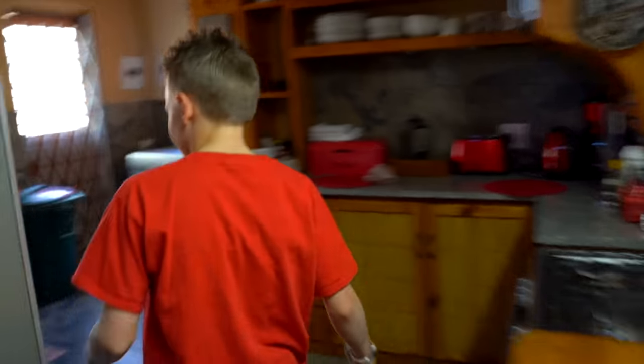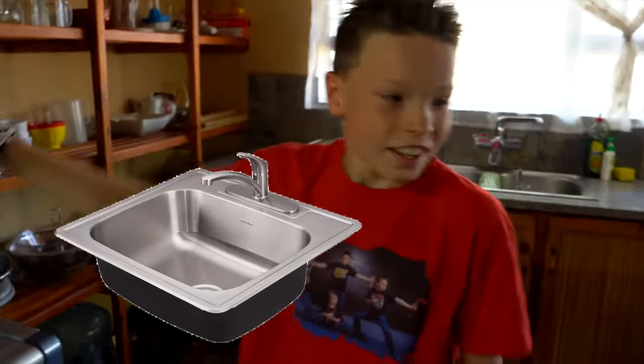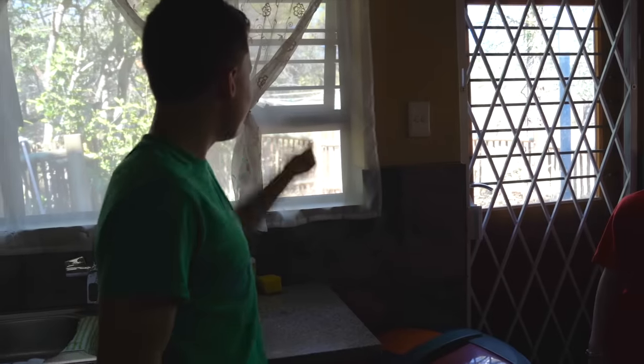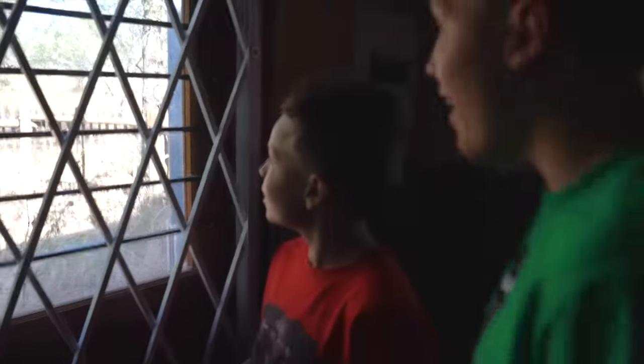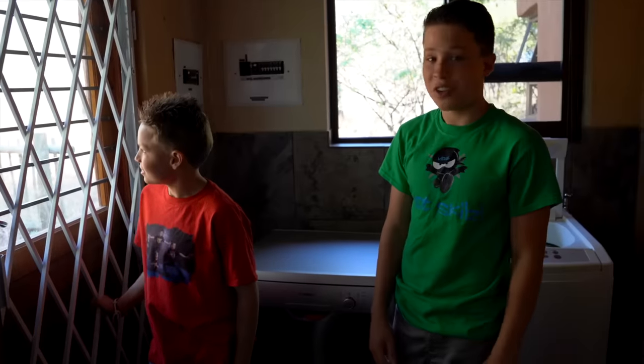Over here there's some water because you can't really drink the sink water. And there's a washer and a dishwasher, but there's no dryer. Wait, what? What's that thing outside — those clips? I think that's a hanger. No way! That's where you hang your clothes to dry. I've never used one of those.